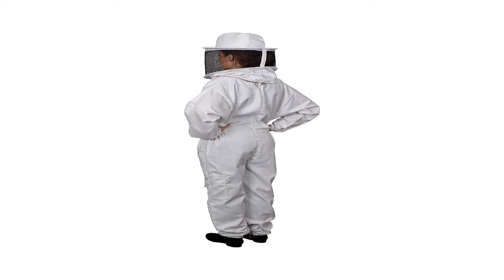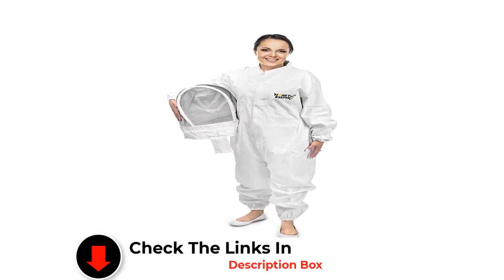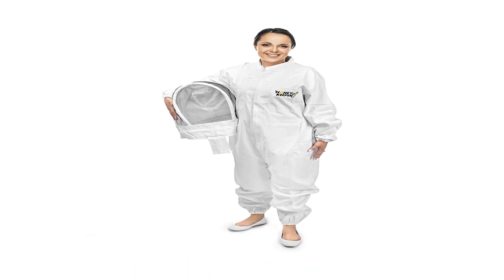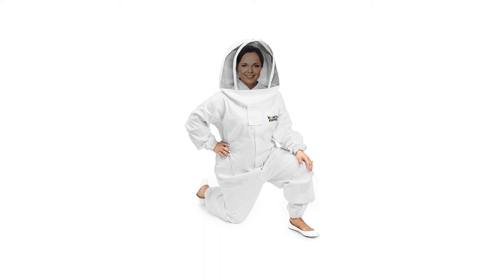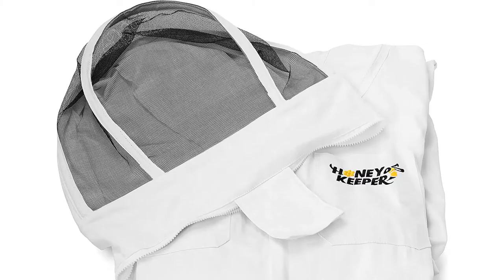It has tailor-fit elastics at the waist, wrists, and ankles to provide a sealed suit experience. Thumb and footholds help keep everything in place whilst you're at work. The suit has heavy-duty brass zippers and six durable double-stitched pockets which add incredible longevity. Four ballistic nylon pockets are ideal for holding hive tools, brushes, and other hive accessories.